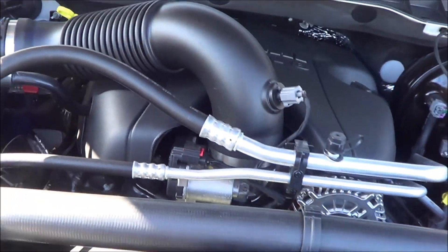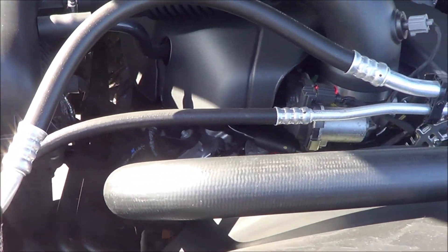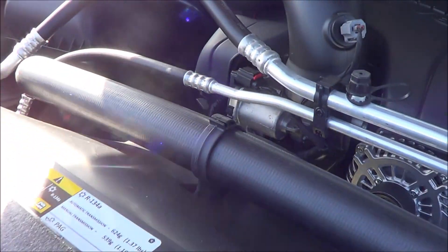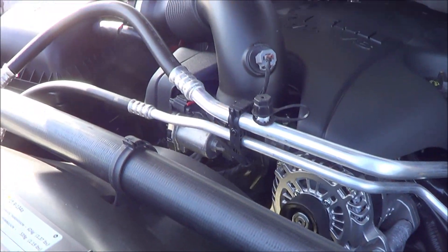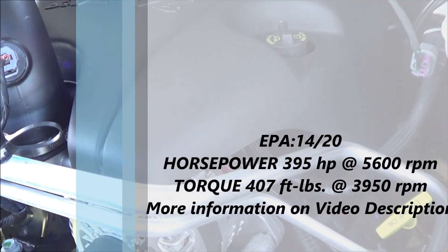Under the hood of the Ram 1500 you will find a 5.7 liter Hemi V8, which provides very great power.